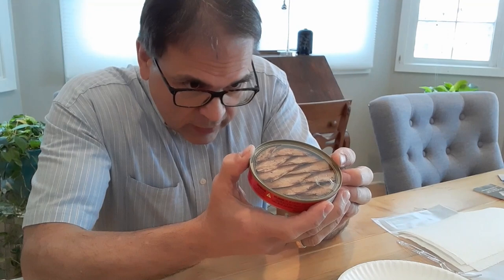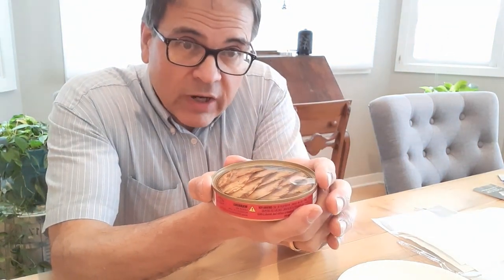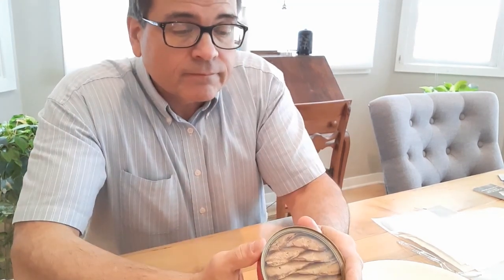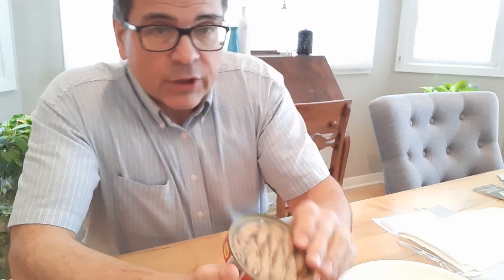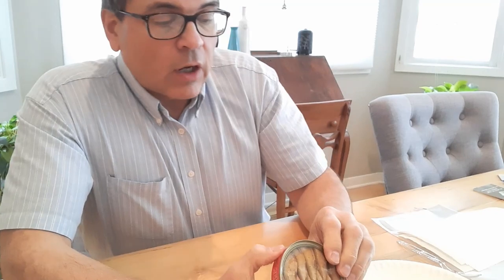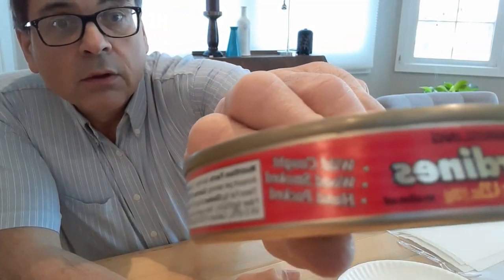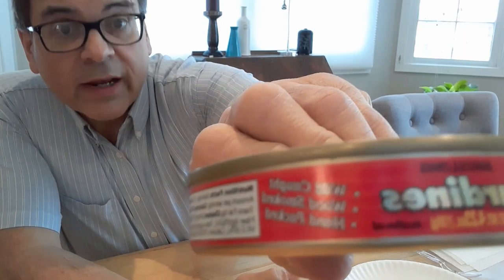Now let's look at the outside of the can — Polar sardines. Bristling, which is a type of fish. It also says Polar, innovation since 1976. This proves it — this is an innovative way of packaging sardines and getting people to buy them. Naturally rich in omega-3s, like all oily fish are. Wild caught, like all sardines. Wood smoked, like just a few. And hand-packed, like all sardines.